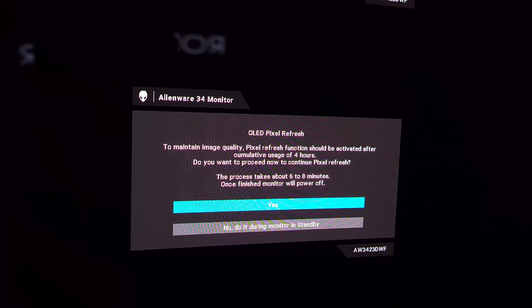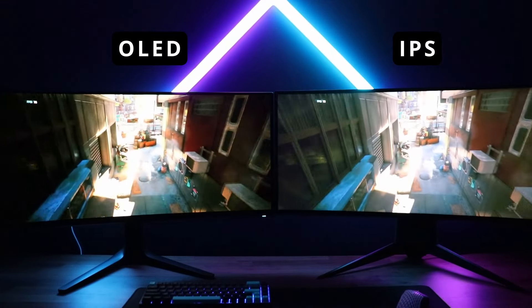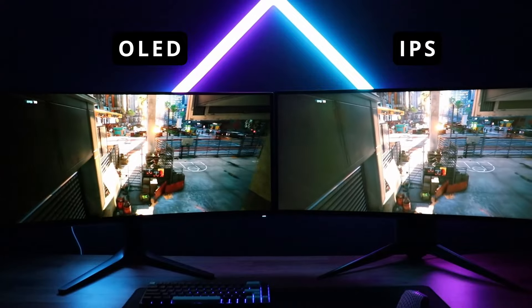Third, when my monitor pops up a message saying it's time to do a panel refresh because I've used it for a prolonged period, I just go ahead and do it. It takes about six to eight minutes, so get up, grab a coffee, go touch some grass — by the time you come back your panel is refreshed and you have a better chance of avoiding burn-in. Finally, when I'm done using my PC for the day or night, I simply turn off my monitor. Even if I leave my PC on, I'll shut off the monitor so I know there's no image stuck on the screen while I'm away.